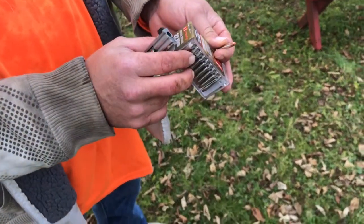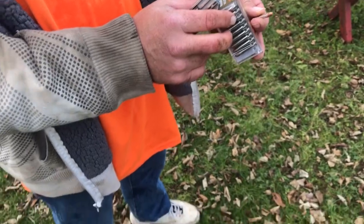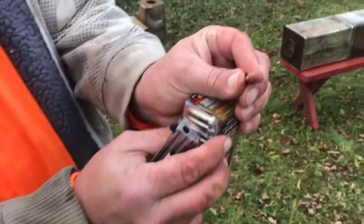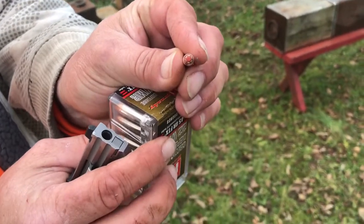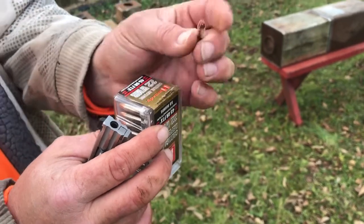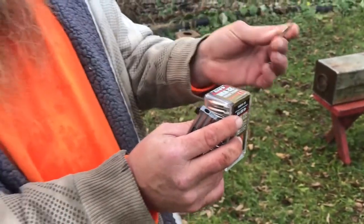45 grain FTX — it's Critical Defense from Hornady. Look at this thing, look at the big old hole that thing has, and that flex tip in there, and it's still a 45 grain bullet. This is the heaviest 22 mag ammunition.